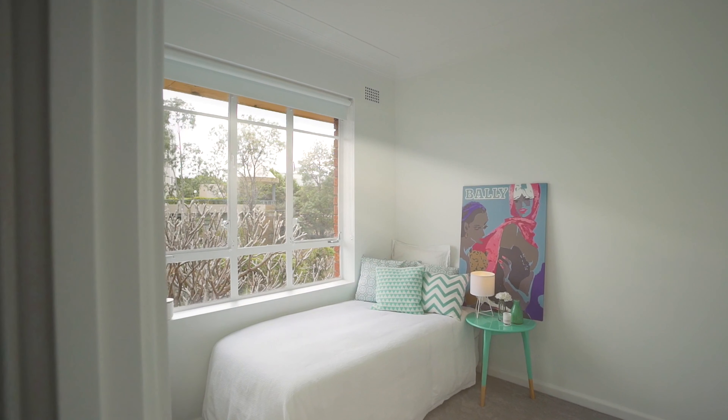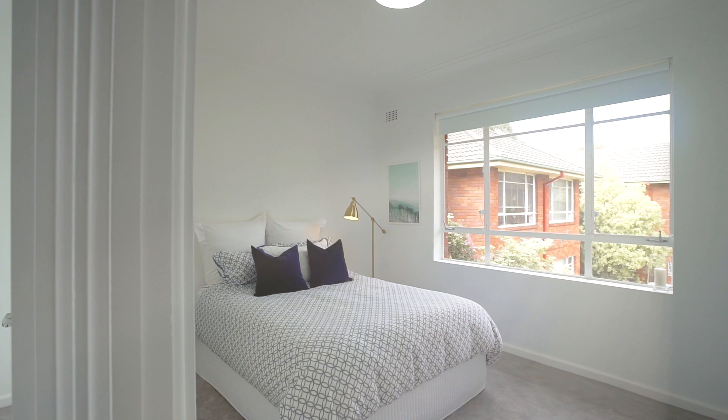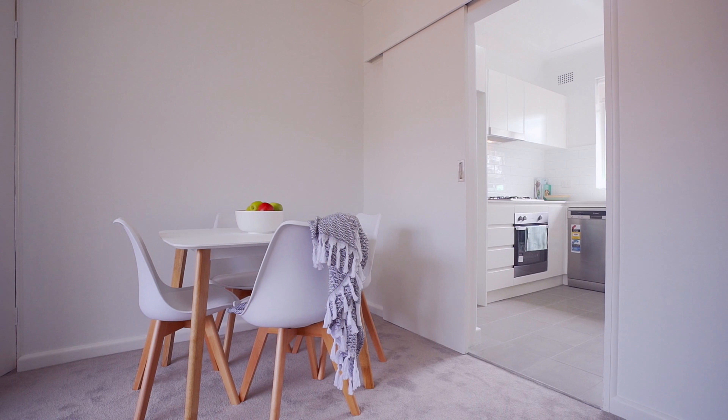The kitchen is complete with top-of-the-line Westinghouse appliances and internal laundry. There are two generous-sized bright bedrooms, a well-looked-after retro bathroom, and a light-filled lounge and dining.